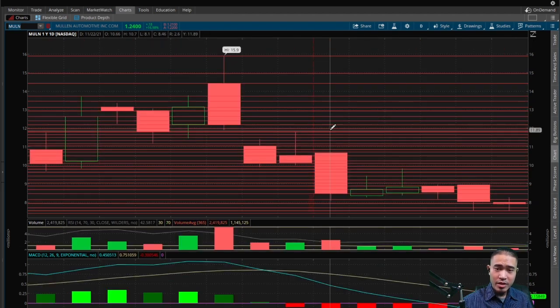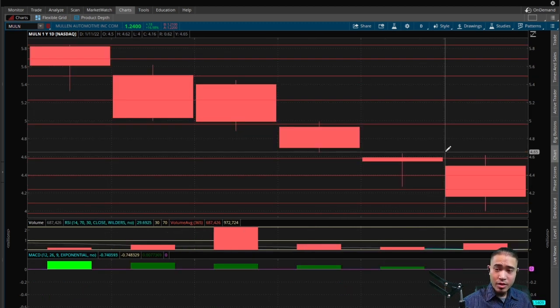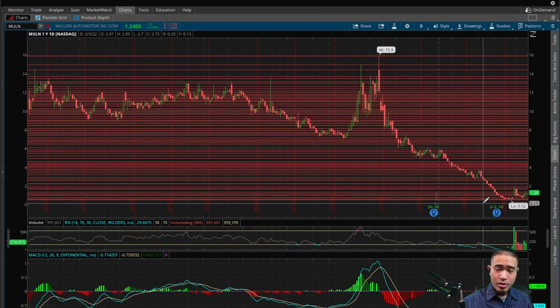First of all, we have this gap down back at $11.90 — that is a bullish indicator telling us the stock should come back up to $11.90 at some point to fill this gap. And back here at $4.65 there's another gap down, so another bullish indicator telling us the stock should eventually come back up to $4.65 to fill that gap.